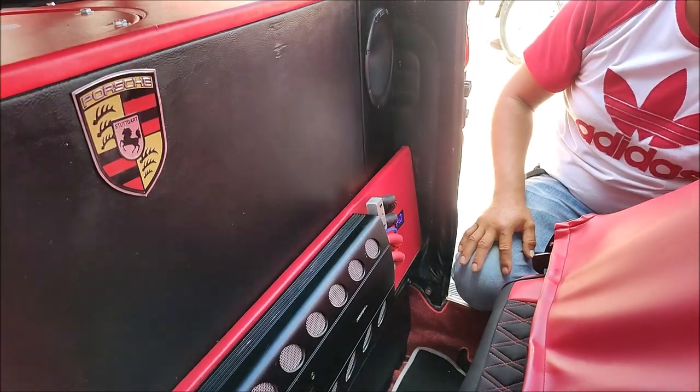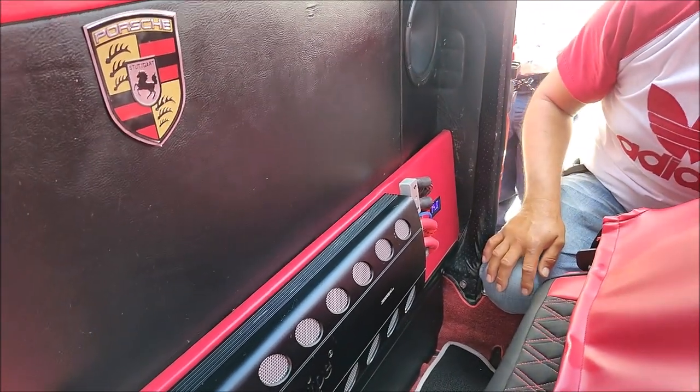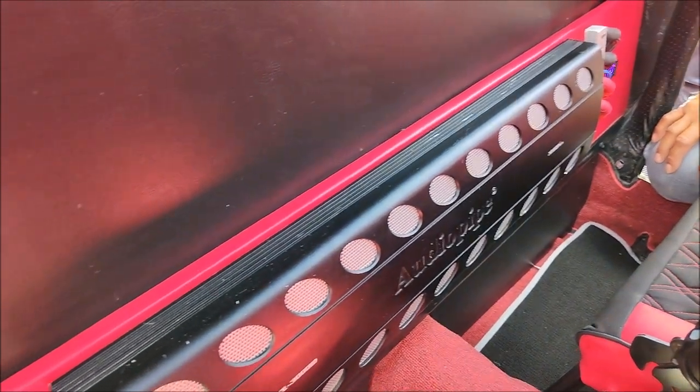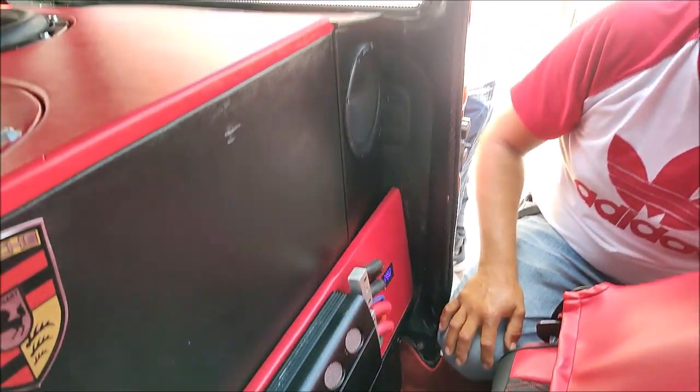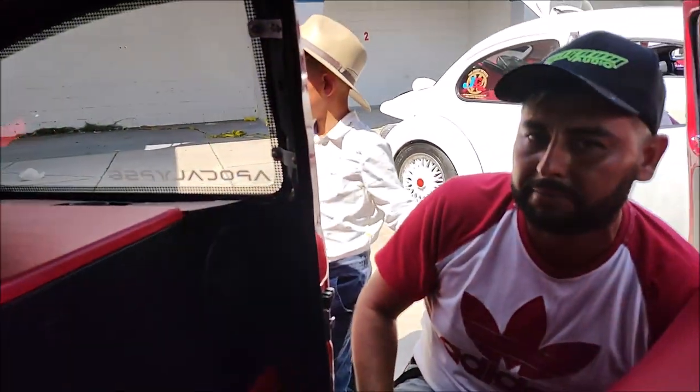How much did this AudioPipe amplifier cost you? This amplifier came out at 1500. Did you buy it here in Chihuahua? No, it comes from Guadalajara.